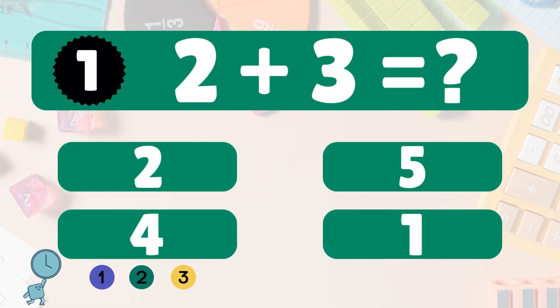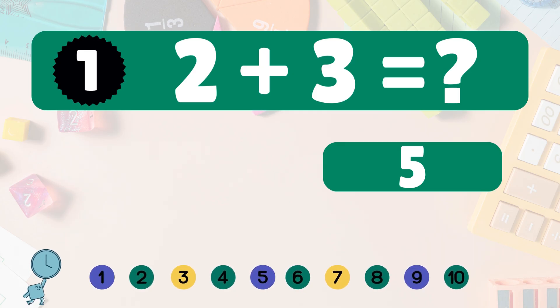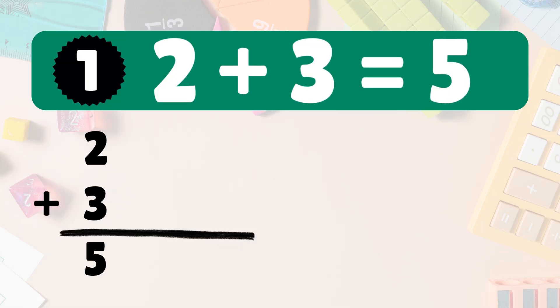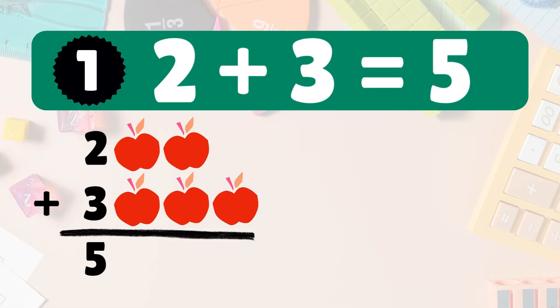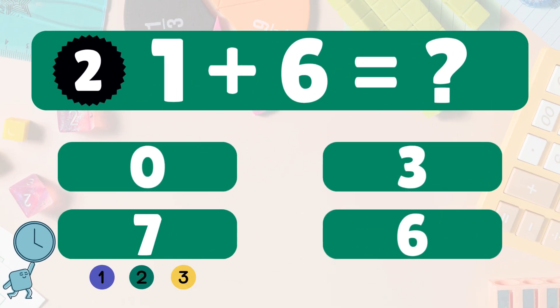First one: two plus three equals what? Two plus three is five. Here we have two apples — let's add three more apples. Now we have one, two, three, four, five. So two plus three is five. Great job! Next: one plus six equals what?